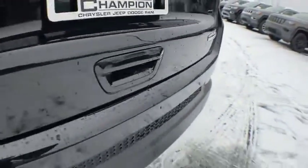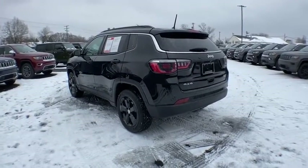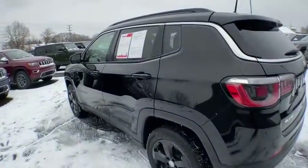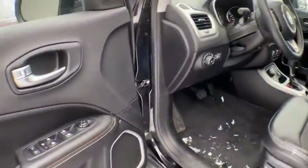This vehicle has less than 20,000 miles. Here are some of this vehicle's great options: backup camera, anti-lock braking system, steering wheel audio controls, keyless entry, traction control, stability control, Bluetooth.